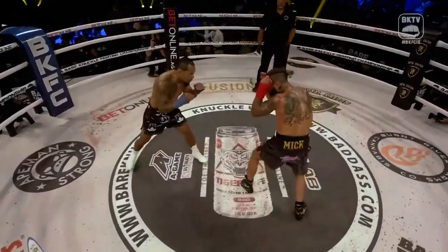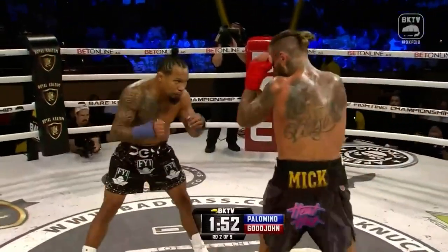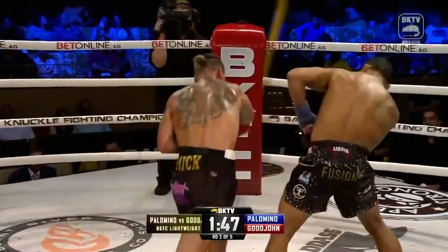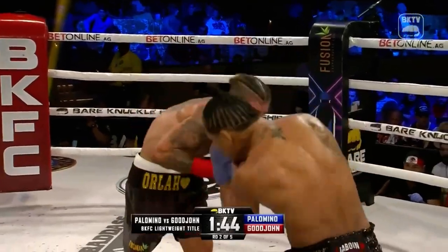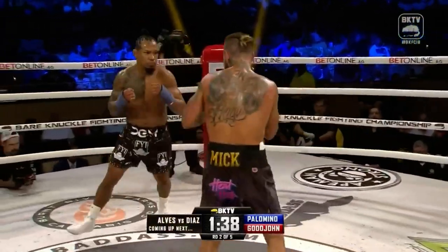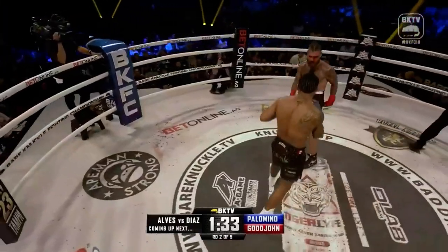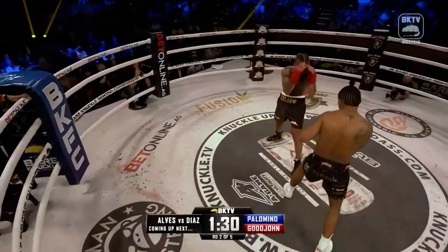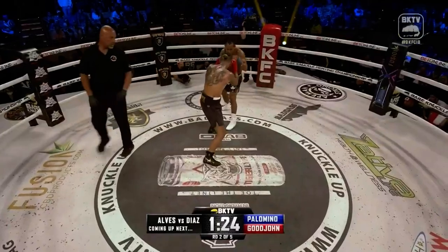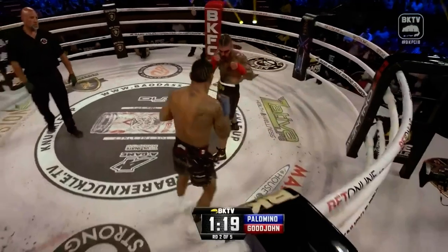Five-round world championship, round number two. Goodjohn off the jab. Palomino with the right hand, left hand on the exit. Good right hand on the step in from Goodjohn. See the continual movement from both fighters. Right hand just misses. Palomino lands the right hand — half-tie form once more. Goodjohn trying to stay disciplined with that high-tight striking guard. You see the fluidity and movement in the punches of Palomino.